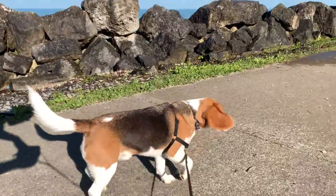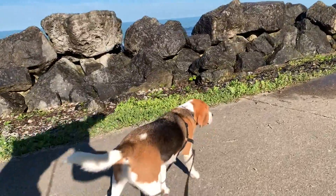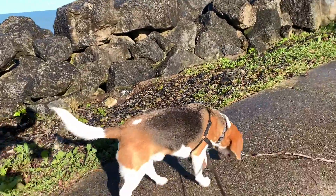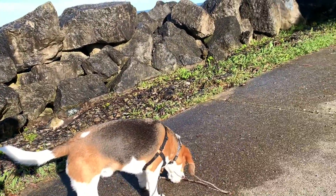Hey, all of our fans. Today we are at Lake Michigan and the waves are really rough today.